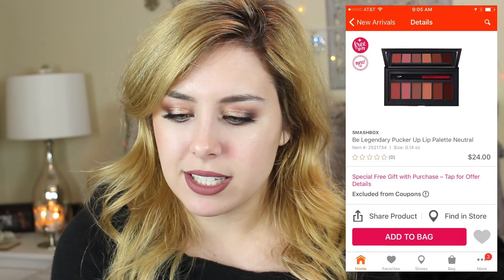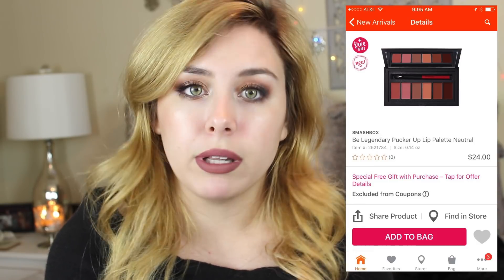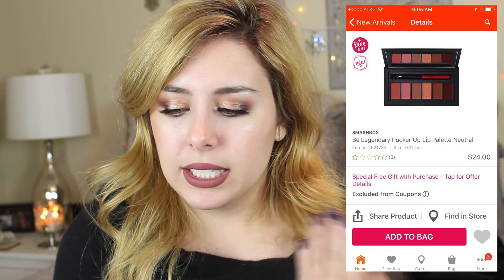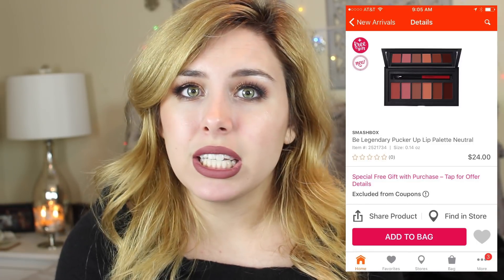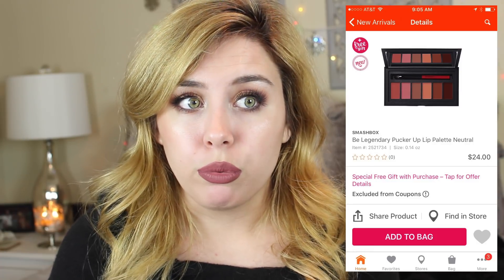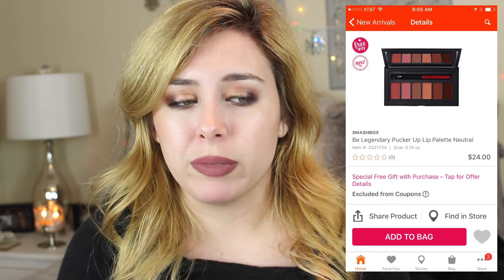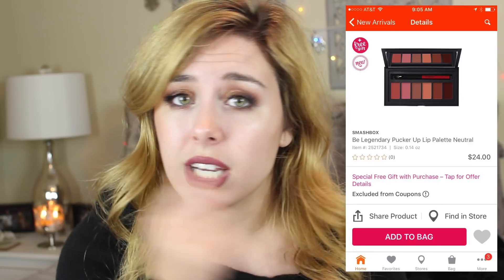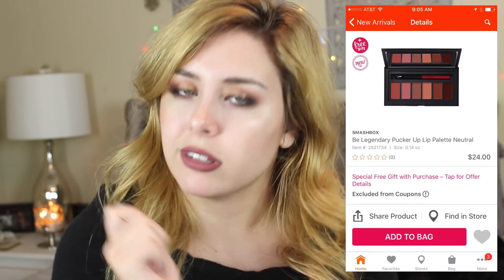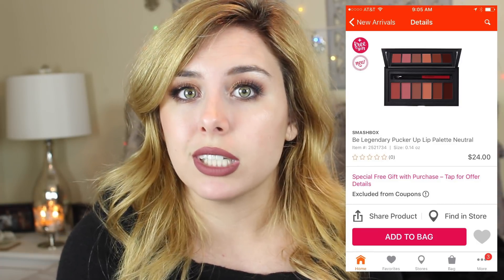Our final product is from Smashbox — this is their Be Legendary Pucker Up Lip Palette. They have two versions: one natural, one bold. I don't really use lip palettes and I don't really know anybody who does unless you do makeup on other people. For me, it's way easier to just do a lipstick and go for it versus getting a palette and a little brush and taking forever. I'm sure it looks lovely, but it's just nothing I really need.